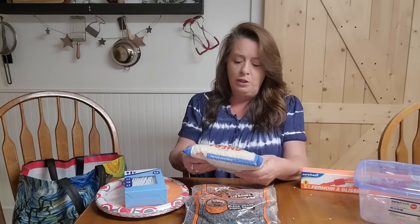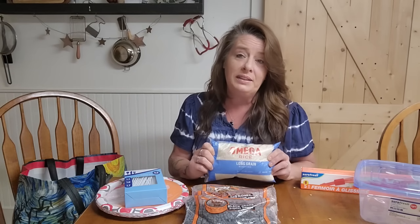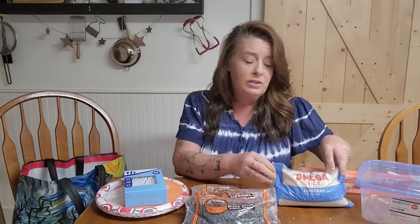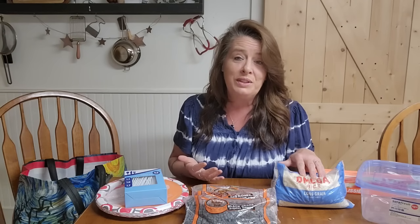I also grabbed a two pound bag of rice. Rice is definitely going up in our area, so we like to make sure that we are keeping on top of our stash and we have plenty of it. Rice is going to last for decades when stored properly. So making sure we've got rice, beans, lentils, all that stuff filling the pantry as full as possible.